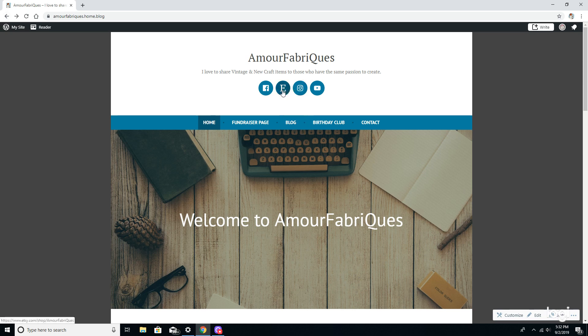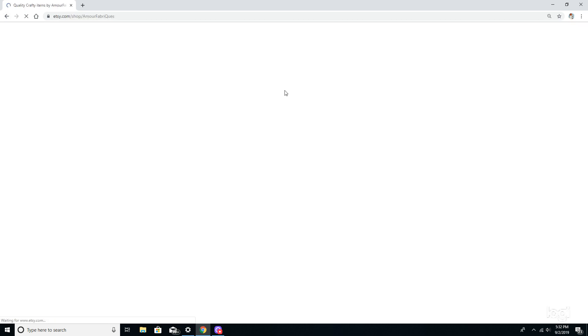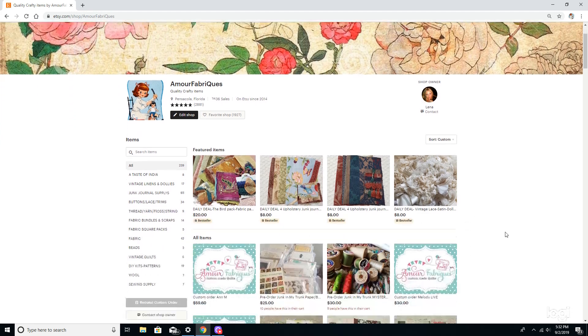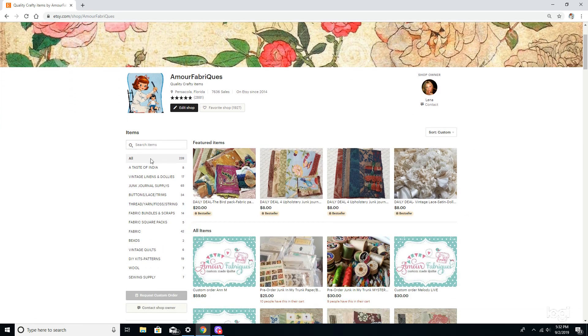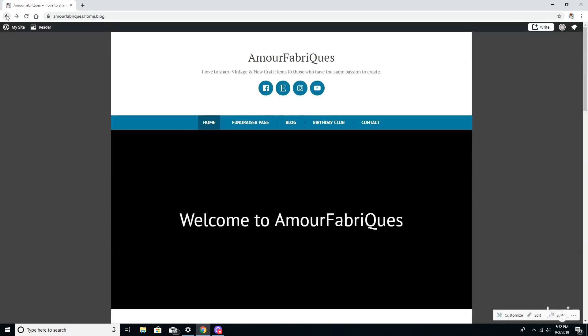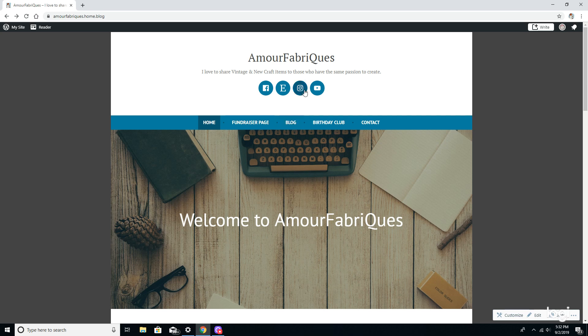The second tab is E for my Etsy shop, and it'll take you straight there. The first four items you see at the top are the highlighted items — usually the newest or best sellers. You can navigate through different tabs of what I have in the shop. I'm trying to stock more for the holidays; that is my number one goal.